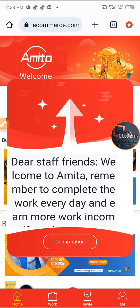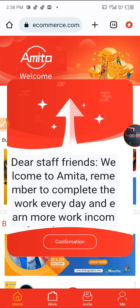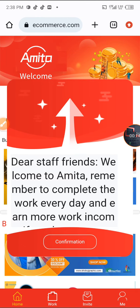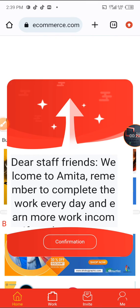Welcome back to my YouTube channel. In today's video I'm bringing a new thing, a new hub called Amita ecommerce.com. Stay with me to the end of this video so you won't miss any of it. Let's move into the video.